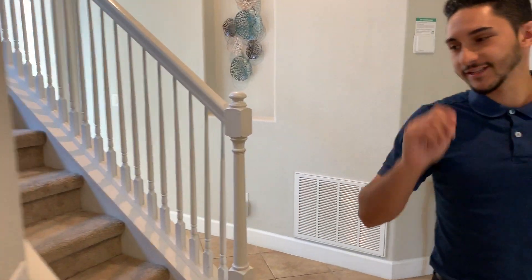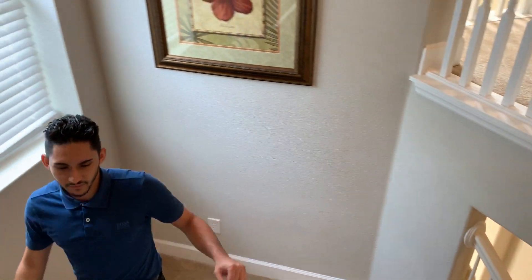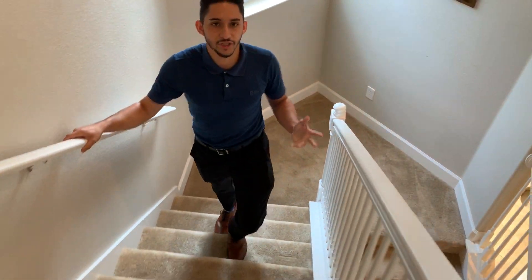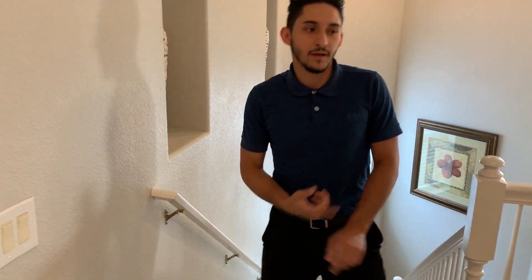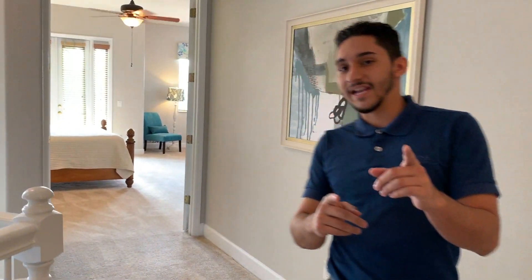Moving on to the second floor. This home is located in Patriots Landing, which is in Reunion Resort. There are a lot of amenities here — a couple of swimming pools, and golf courses including a Tom Watson course. There are two other golf courses as well, so if you know what those are go ahead and write them in the comments. Let's go on to the master bedroom.